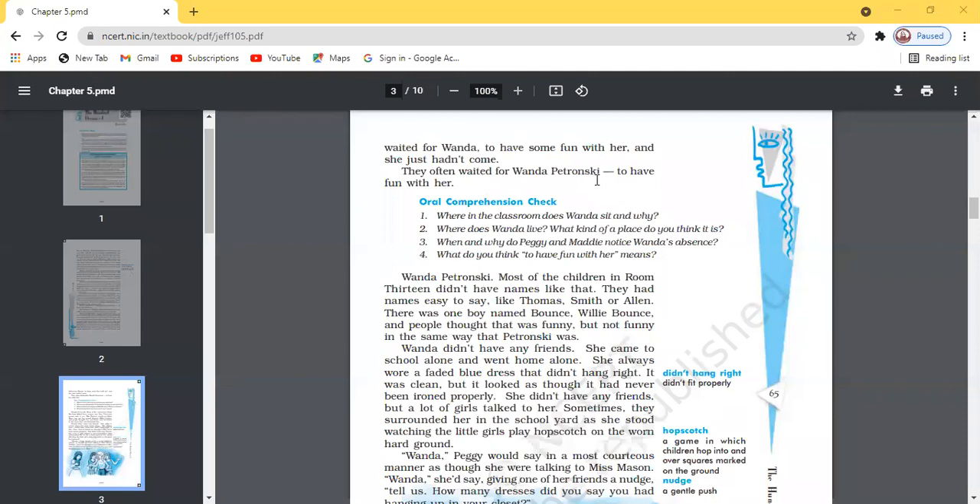There was almost a lot of mud under the seats as the rough boys' feet were always caked with mud where Wanda used to sit. The next question is: where does Wanda live and what kind of place do you think it is? Wanda used to live at Boggins Heights, which was not a posh area and was situated far away from school, at the top of a hill with no clean passage.